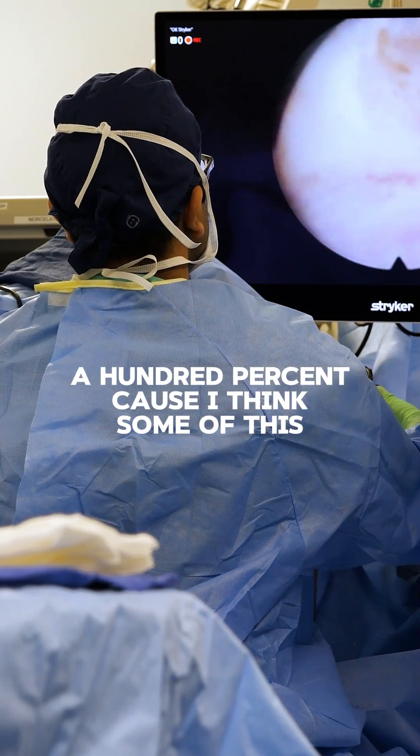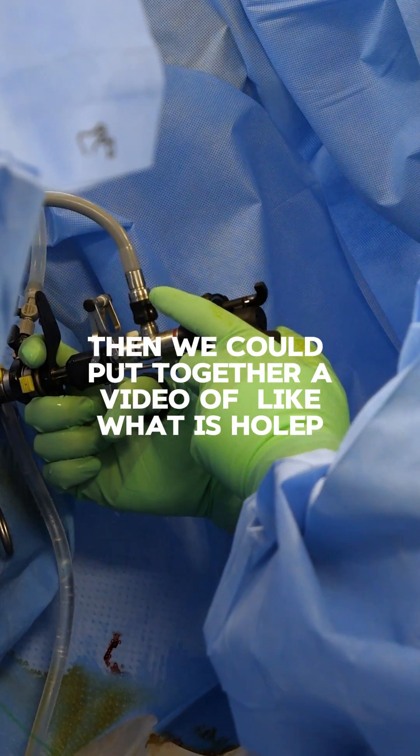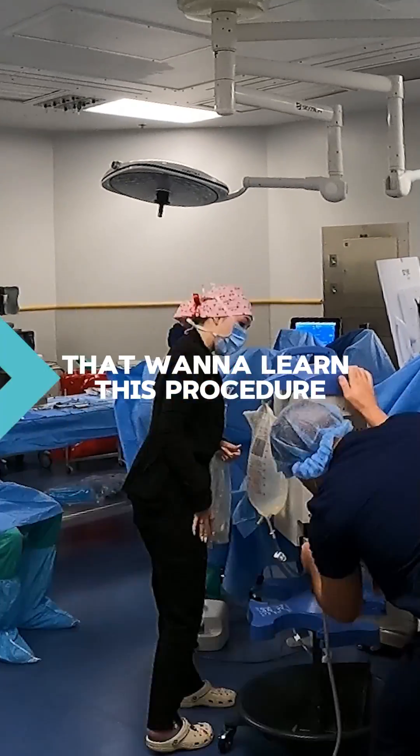I think if we record everything today — all the different components — we could put together a video of 'what is HOLEP.' There's a lot of teaching and a lot of surgeons that want to learn this procedure.